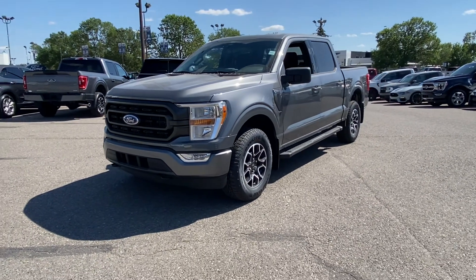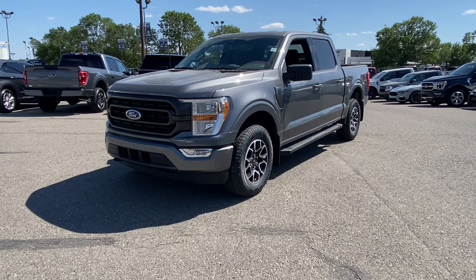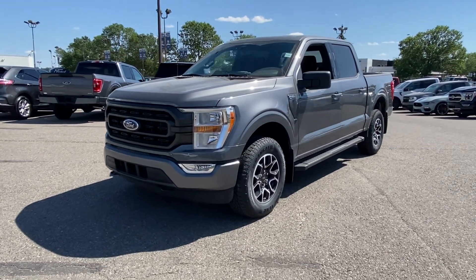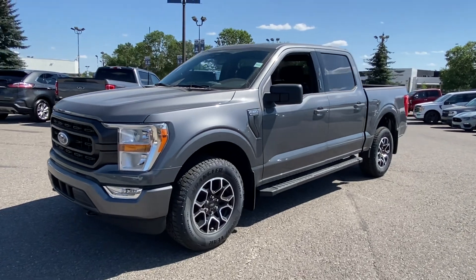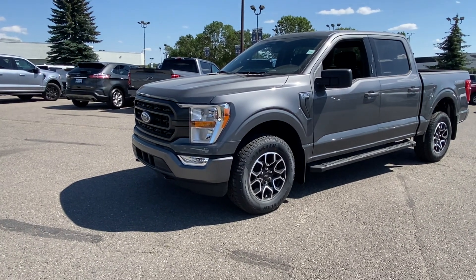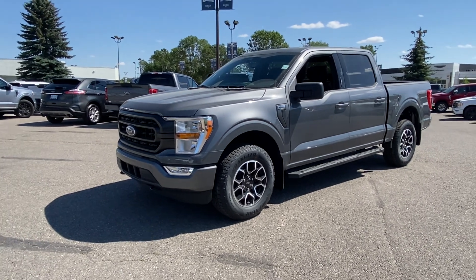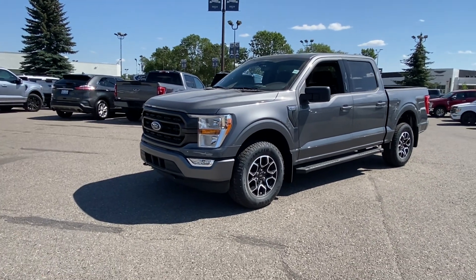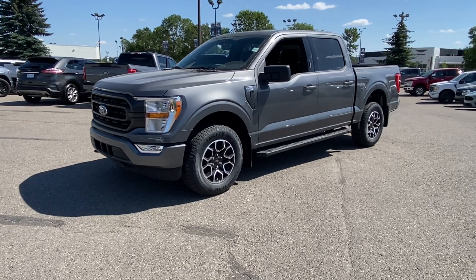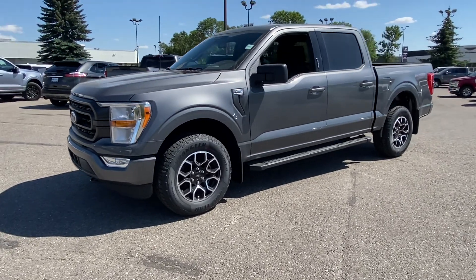Hello, Janice Carter here at Macklin Ford. Steve was telling me that you guys were chatting this morning, and he asked me if I could shoot a little video of the truck. Steve has confirmed it would work for us. This is our 2022 F-150 XLT 301A — it's got a lot of nice options on it, so I'll get into all that in a sec.